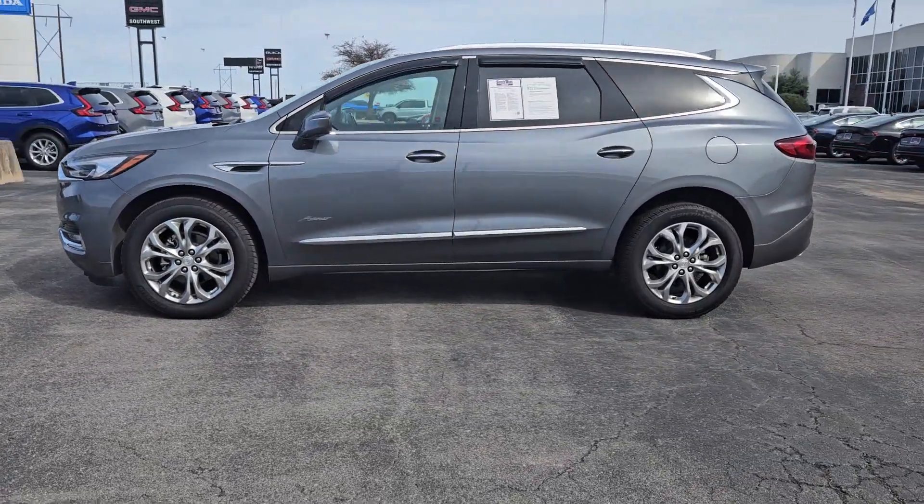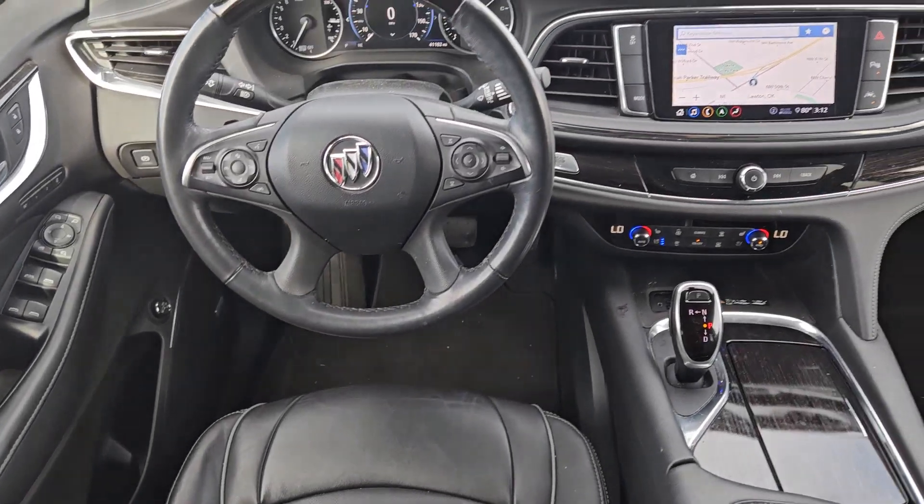Also featured: keyless entry, moonroof, rear camera mirror, cooled front seat, and power passenger seat.